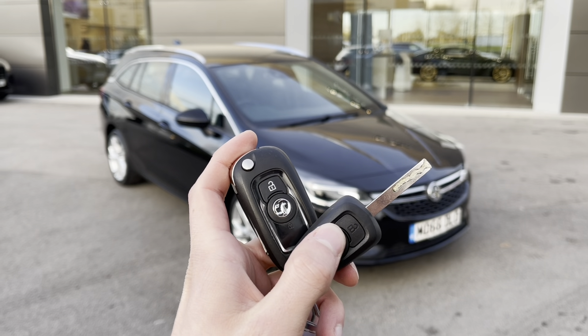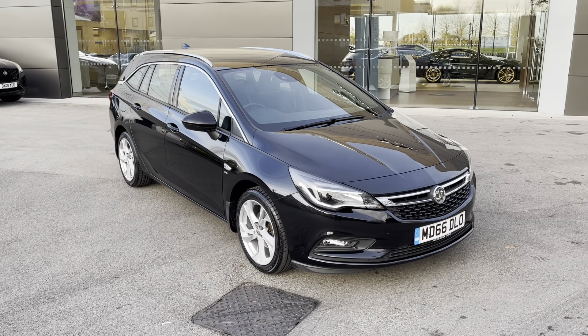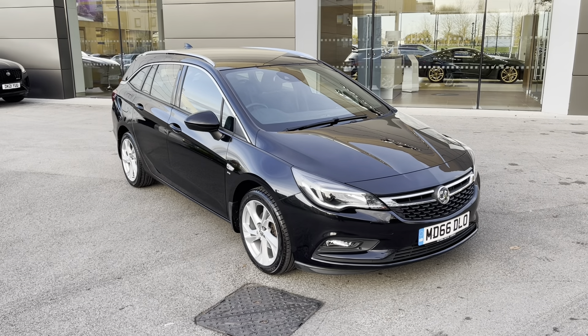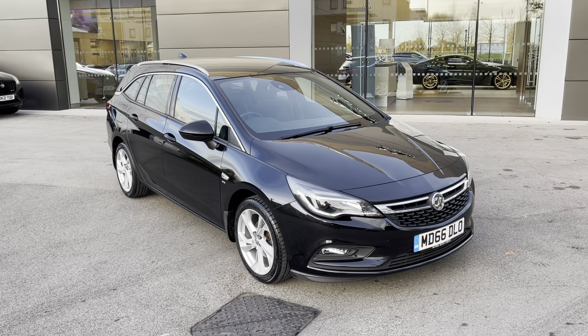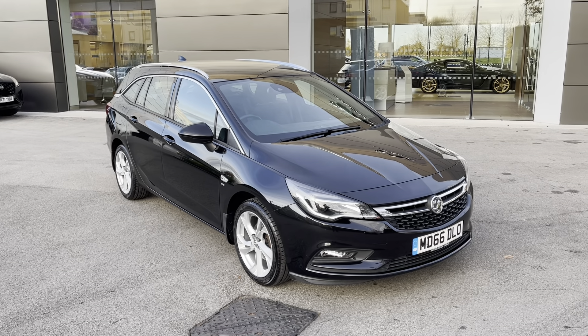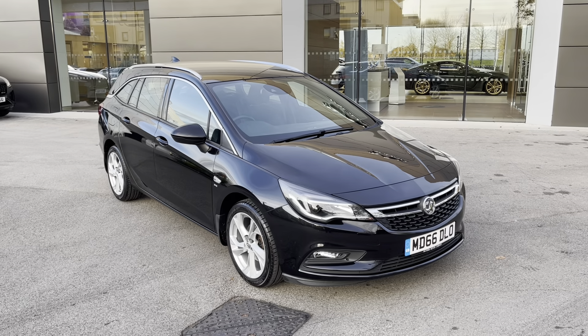Hi there, my name is Sam and today I will be showing you around this fantastic Vauxhall Astra. This is a 1.4 Turbo SRI Nav Sports Tourer, finished in the gorgeous mineral black. This 66-plated vehicle has covered just over 29,000 miles and is now available for a Motormatch crew.